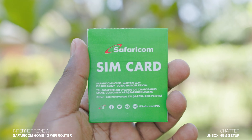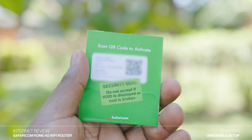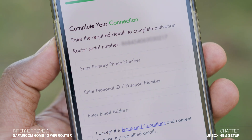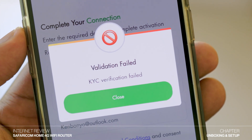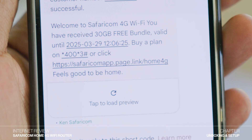The router also comes with a Safaricom SIM card and on the package there is a QR code that can be scanned to register the SIM card. Once you scan the QR code and register the SIM card, you'll receive the free 30 GB which should last for one week. For some reason, my SIM card refused to register using the QR code, but I called Safaricom customer care and the issue was resolved and my SIM card was registered successfully.